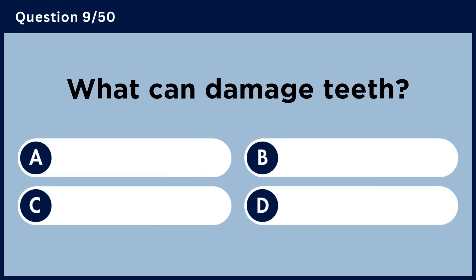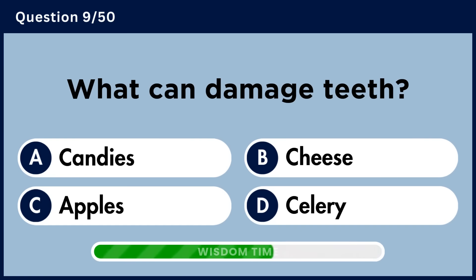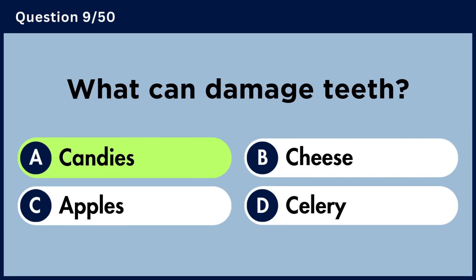What can damage teeth? Answer A: Candies.